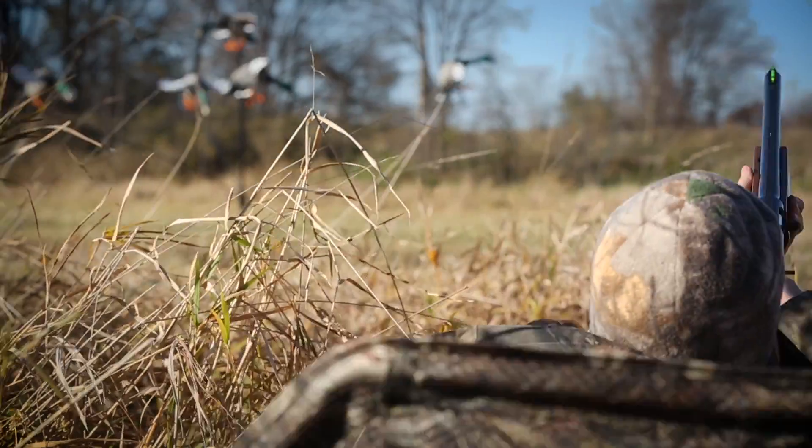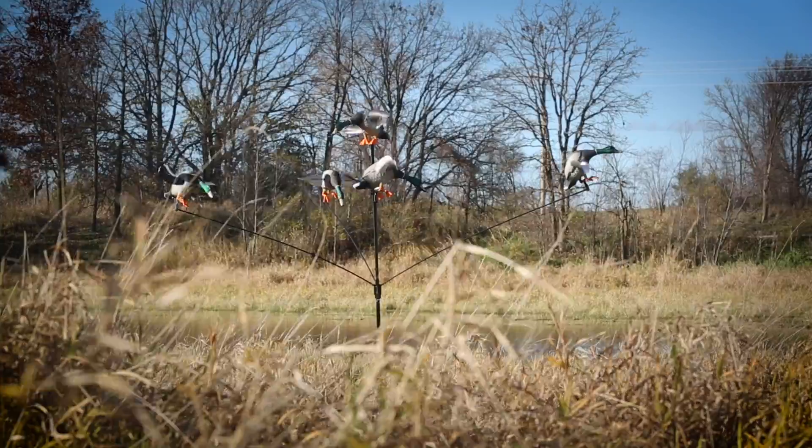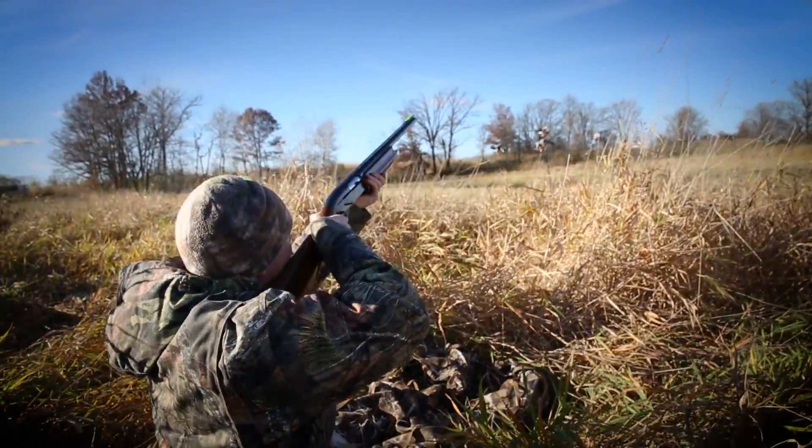The rug and steel is heavy duty yet easy to set up in your field of choice. Bring birds down for the landing of a lifetime. Check out the Mallard Motel Decoy Tree today.